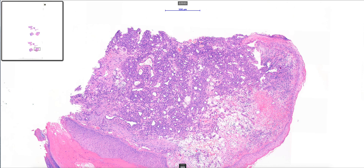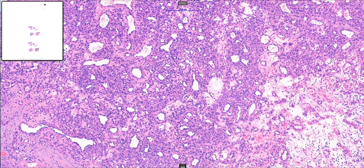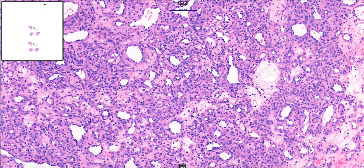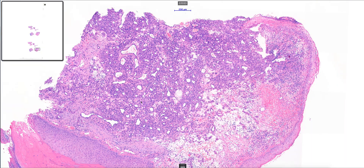Generally with Kaposi's sarcoma you tend to get a slightly more solid arrangement of cells that is less lobulated, and the endothelial cells themselves tend to be rather more spindled and slightly larger atypical looking cells. If you have any suspicion about the possibility of Kaposi's sarcoma, an immunostain for HHV8 is the test to do, which will either confirm the diagnosis if positive or refute it if negative.